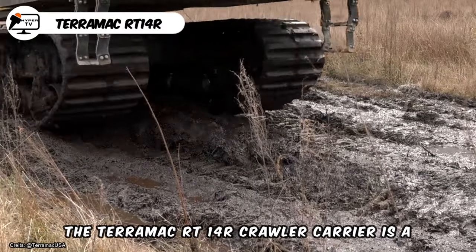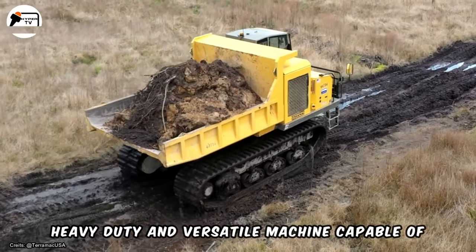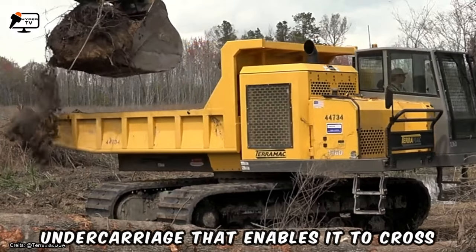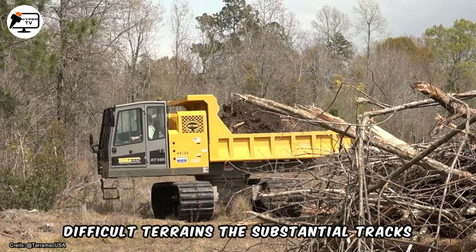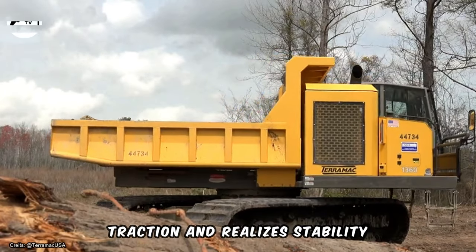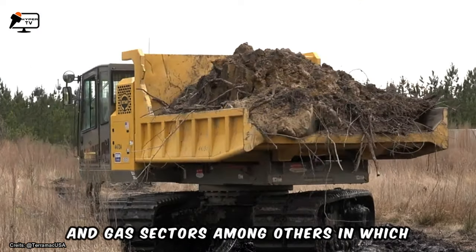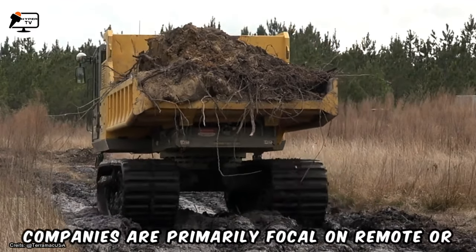The Terramac RT-14R crawler carrier is a heavy-duty and versatile machine capable of performing tough tasks across varied terrains. It is fitted with a rugged crawler undercarriage that enables it to cross difficult terrains, and its substantial tracks ensure sufficient traction and stability. This crawler carrier is well-suited to the construction, mining, forestry, and oil and gas sectors, among others, where companies operate primarily in remote or adverse sites.